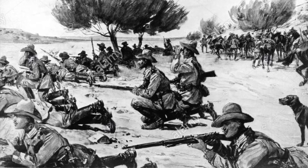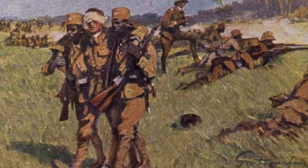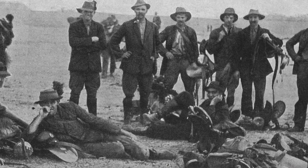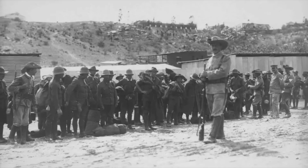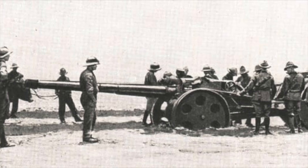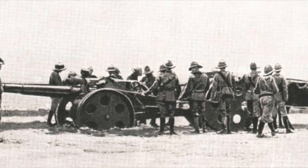This would culminate in the Battle of Otavi on July 1st. But because the German line was so thin, the battle lasted for hours instead of days and was a decisive South African victory. Franke then concentrated his forces at Horab Farm and was quickly surrounded by more than 13,000 South African troops. By July 5th, both sides were ready for a final battle.